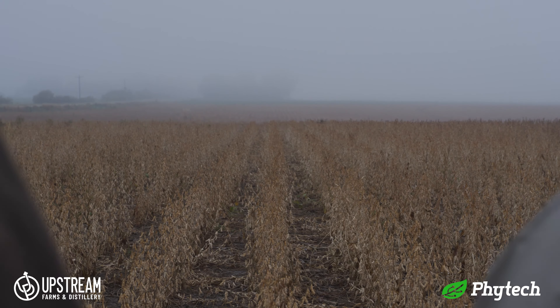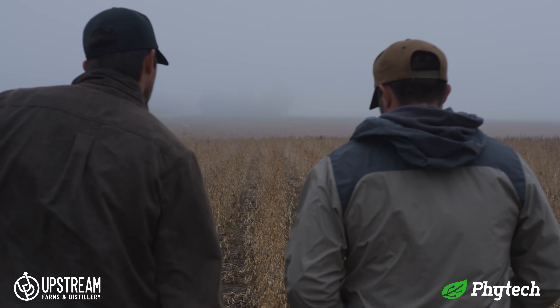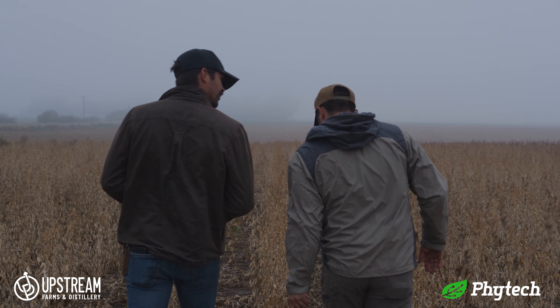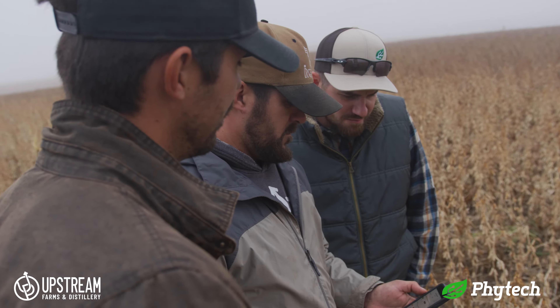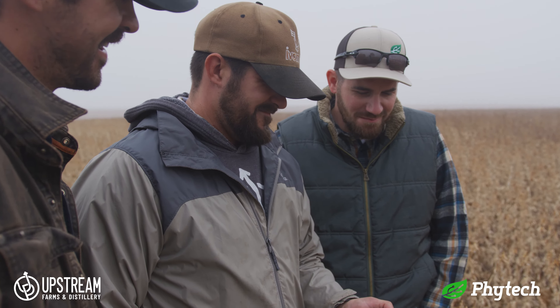We use center pivot irrigation on a lot of our crop and we were fortunate to have the Ogallala Aquifer right directly underneath us, so water management is critical. It's pretty obvious that water is becoming more scarce. The Ogallala Aquifer is not replenishing as fast as we're taking out of it, so for us to manage water it's not just to have a better ROI and to run less passes with the pivot — it's to hopefully use less water, raise more with less, and allow our future generations, our kids and our kids' kids, to keep doing this if they want to.